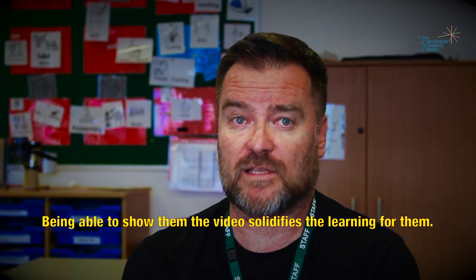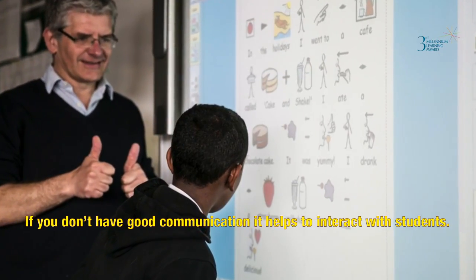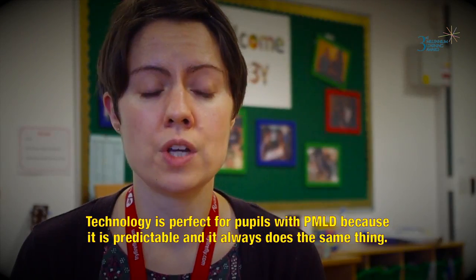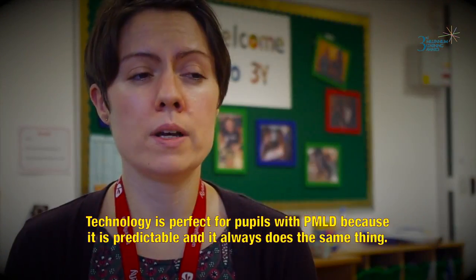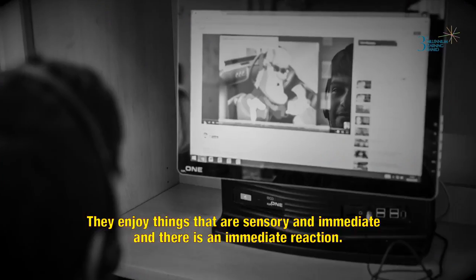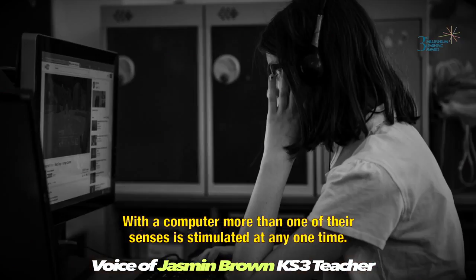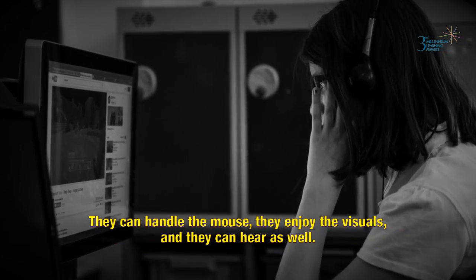Being able to show them the video just solidifies the learning for them. Technology is wonderful for communication — if you don't have good communication, it helps to interact with students. Technology is perfect for pupils with PMLD because it is predictable and it always does the same thing. They enjoy things that are sensory and immediate. With a computer, more than one of their senses is stimulated at any one time — they can handle the mouse, enjoy the visuals, and they can hear as well.